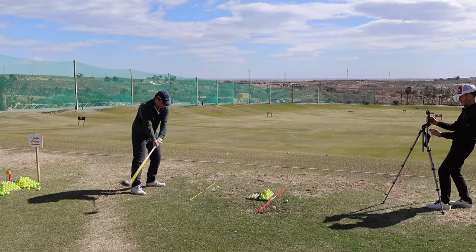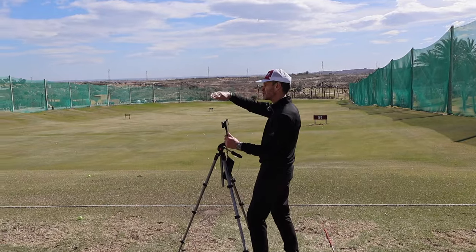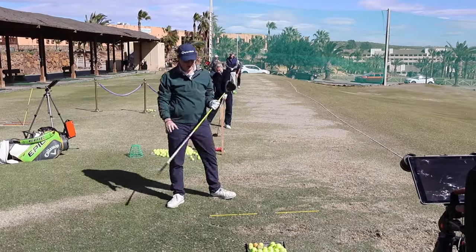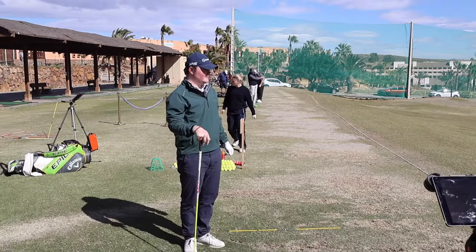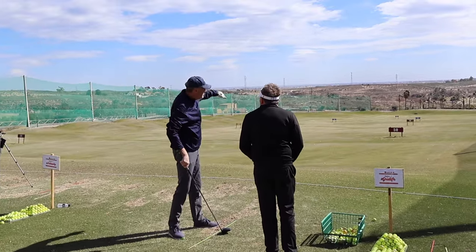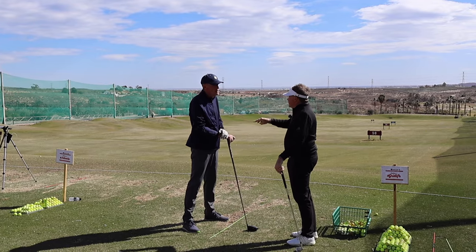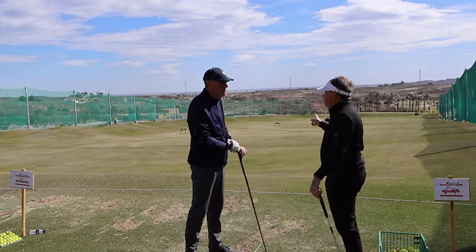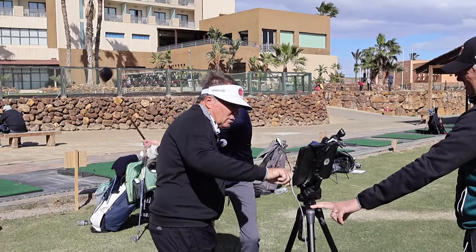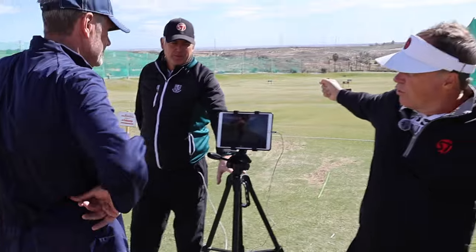Back on the range, analyzing shots: the ball flight pattern of a low trajectory, a deflected cut, and a pull tells you it's probably coming down too steep. The internal rotation of the shoulder is too much — the shaft's too steep, the hands aren't in enough. We'll keep abducting the trail shoulder to move the hands around and shallow out the approach.